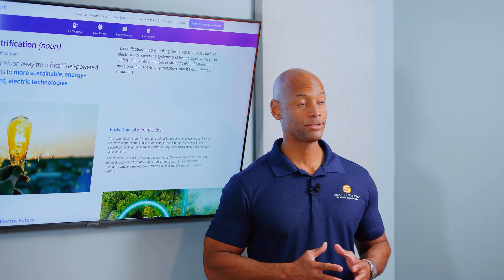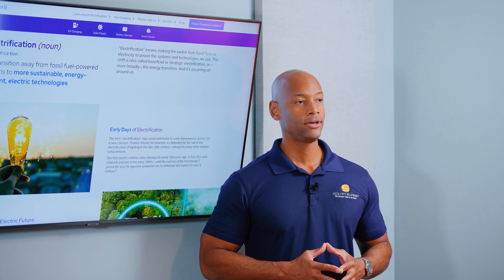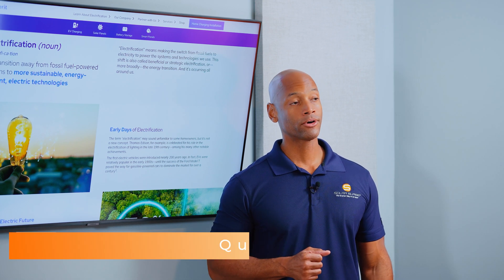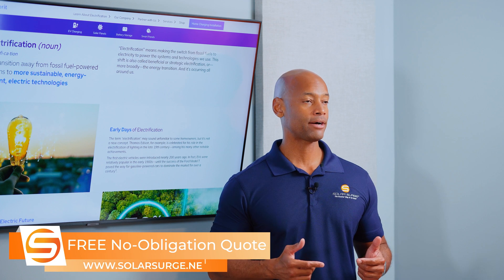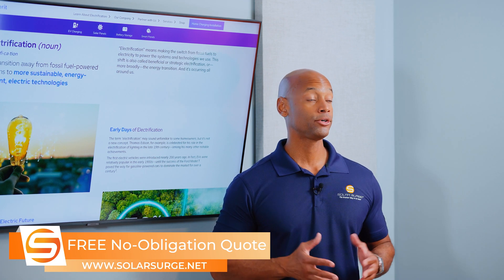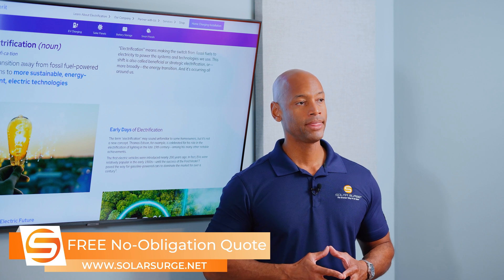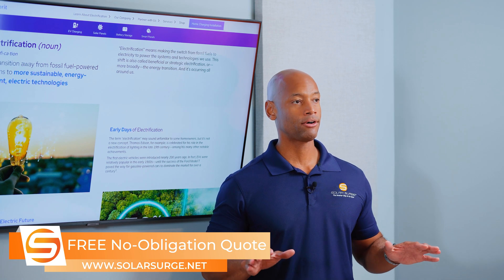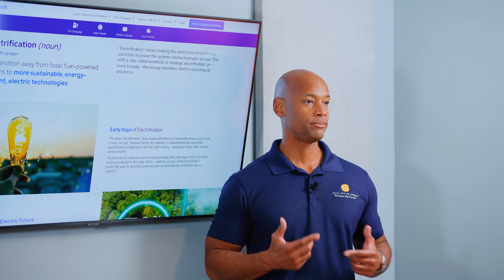It also means moving towards electric vehicles, where those vehicles can be charged by solar energy that's either directly coming from solar panels, or if you had solar panels powering your house during the daytime and you have extra energy stored in a home battery, you could potentially charge your electric vehicle from the battery during evening hours. So you're essentially eliminating all fossil fuels from your home's energy profile.